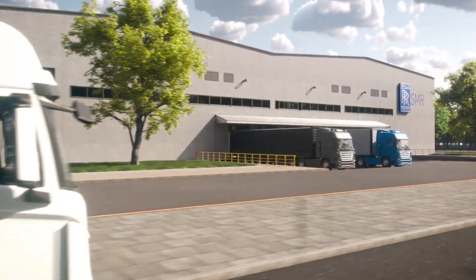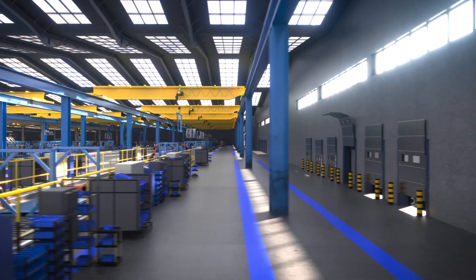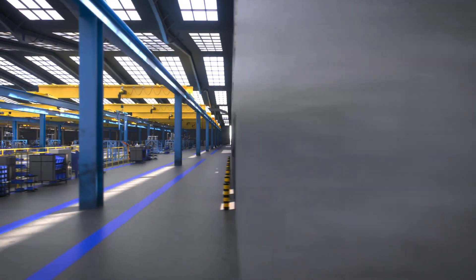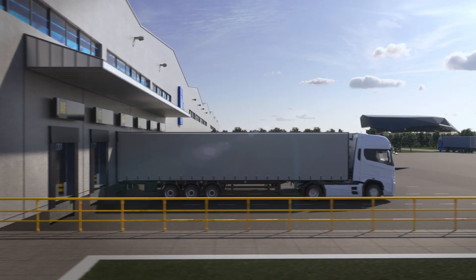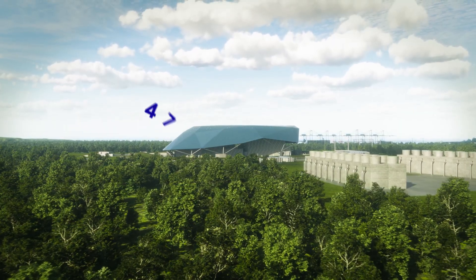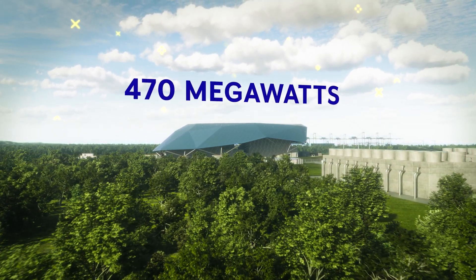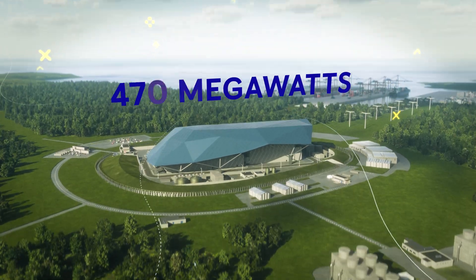Most of the plant will be prefabricated in specialized factories. The modules are transported to site and assembled on location, shortening build time and reducing both project risk and capital cost. At 470 MW, a Rolls-Royce SMR produces more low-carbon electricity than any other SMR.